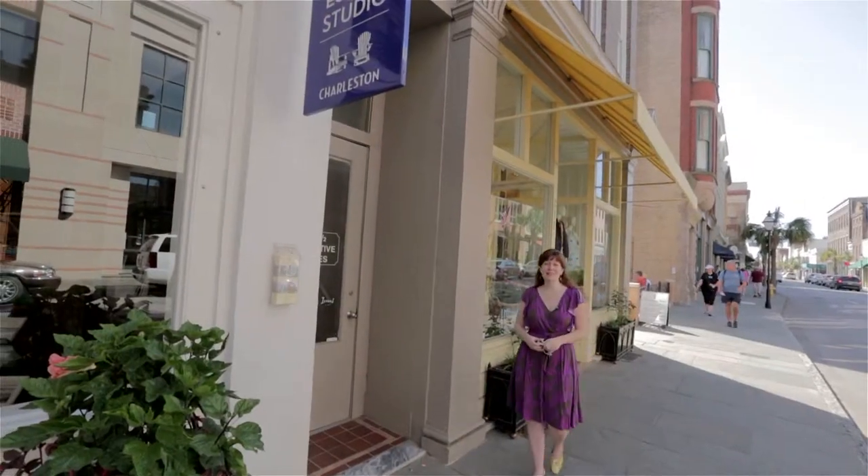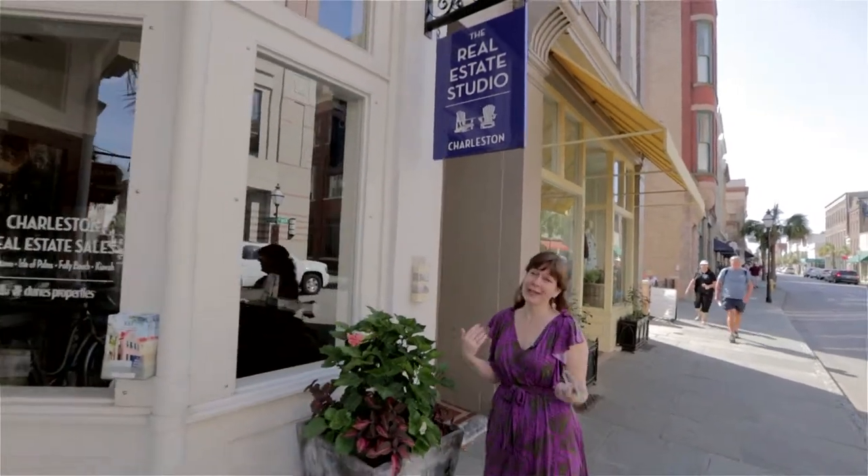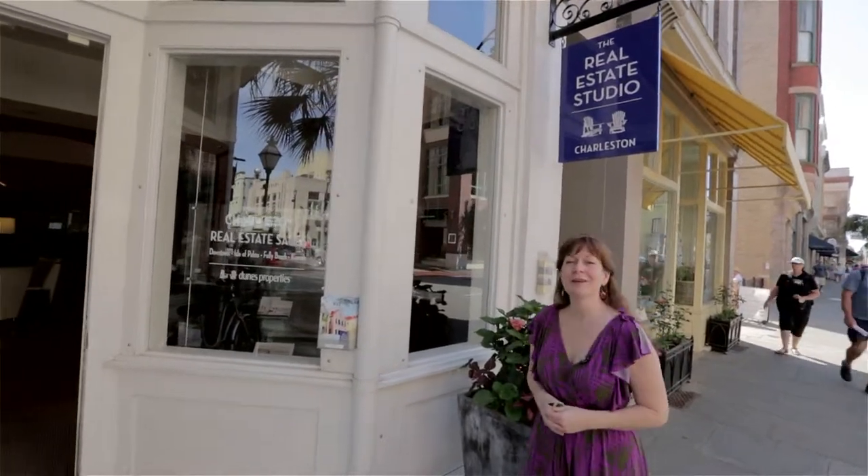Thanks for joining me today on Lower King Street. It's a beautiful place to spend the day, and I'm lucky enough to get to do just that right here at the Real Estate Studio. Come see us sometime.